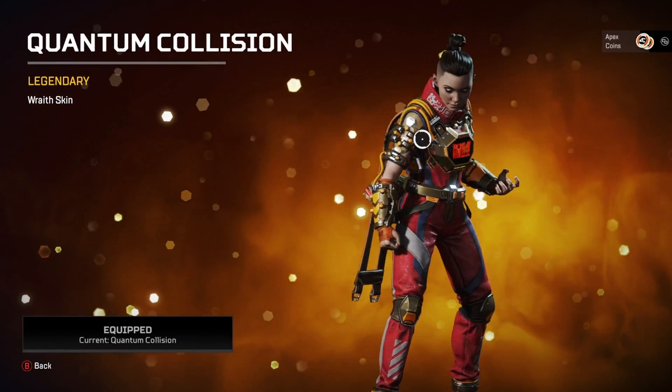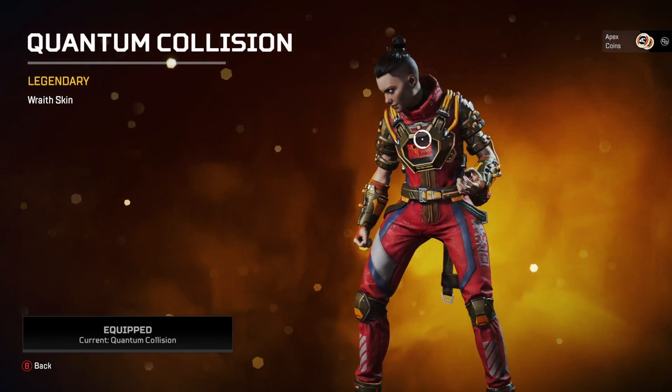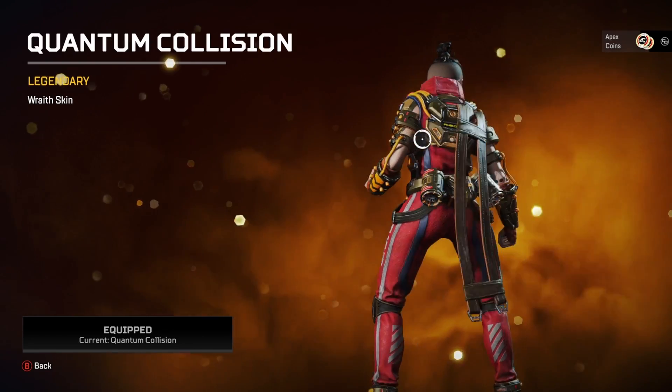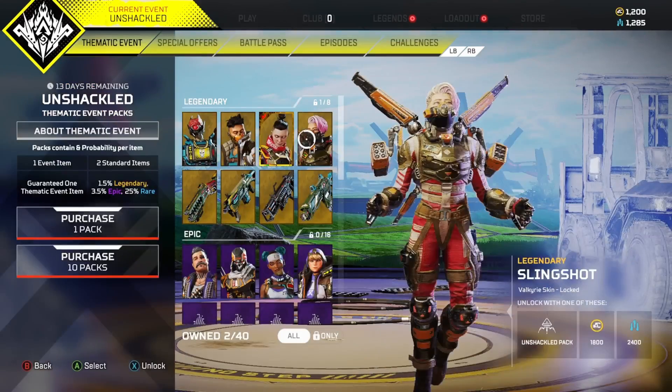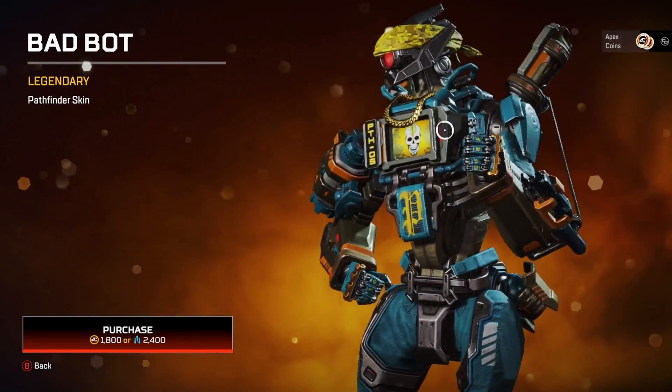The red skin looks pretty cool — the style is more like a mohawk style, but I guess people are laughing about it. The pathfinder skin looks pretty cool as well.